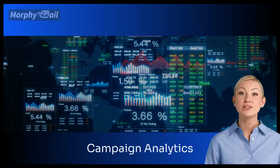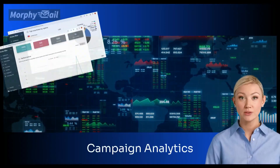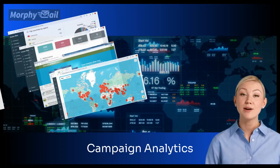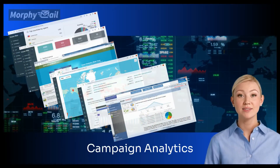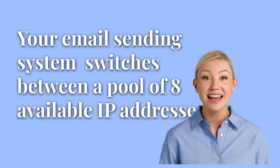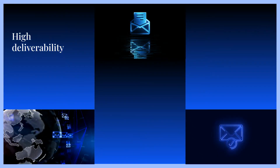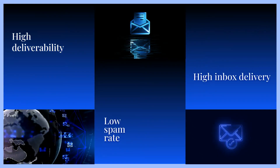Monitor and measure your email campaign performance with comprehensive analytics and reporting tools, offering insights into audience behavior, preferences, and feedback. Achieve high-volume email delivery with eight rotating IPs, powered by PowerMTA, to improve deliverability, lower spam rates, and maximize inbox reach.